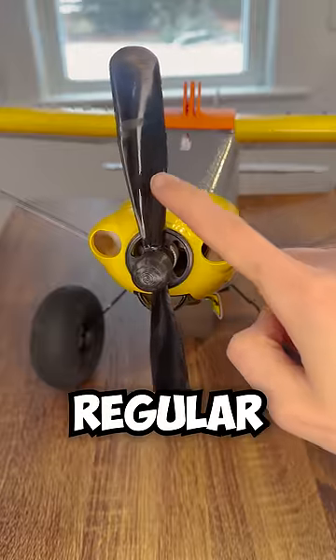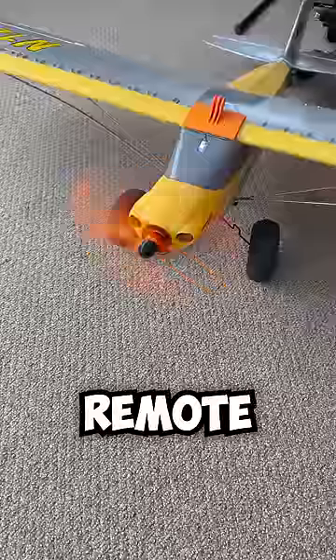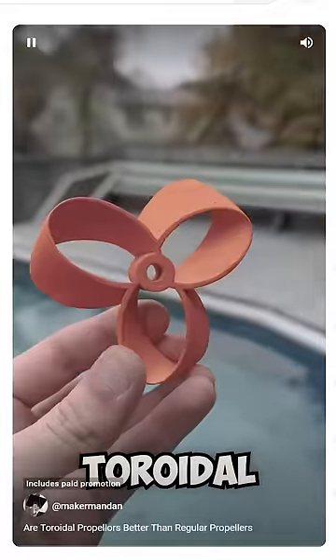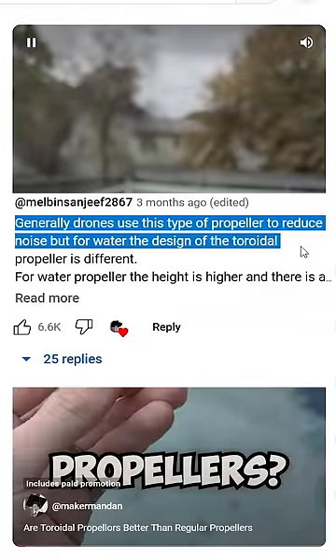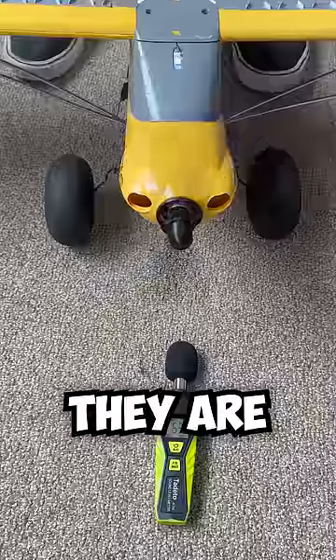Are toroidal propellers better than regular propellers? To find out, I 3D printed a couple of them for my remote control plane. One has three blades and the other has five. I got comments in a previous video saying that they're quieter than regular propellers, so let's start by measuring how loud they are.